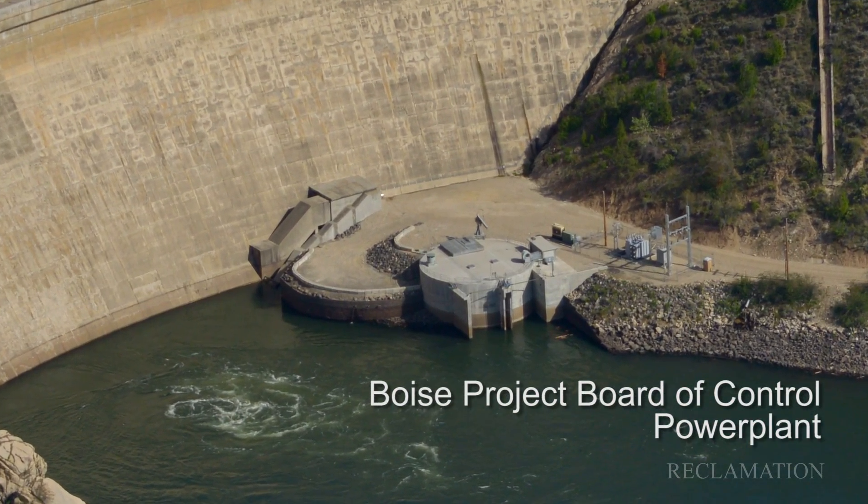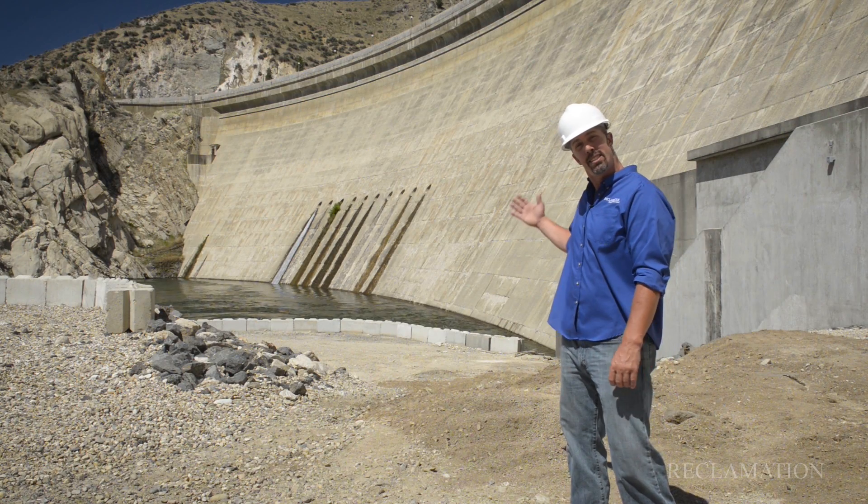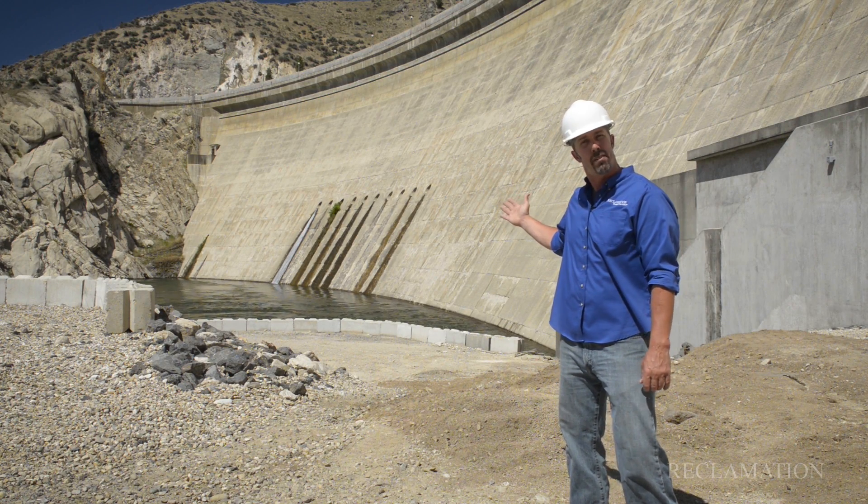Thank you for joining me for this tour of Arrowrock Dam. This sentinel has stood on the Boise River serving our community for a century.